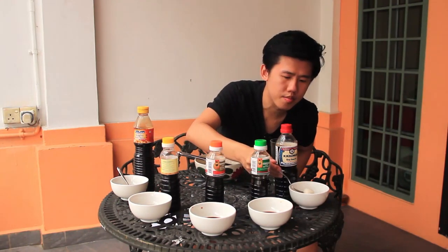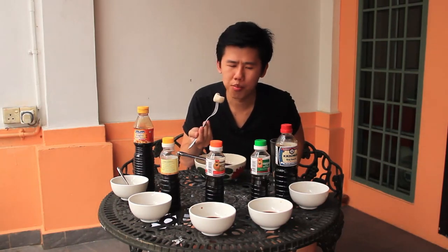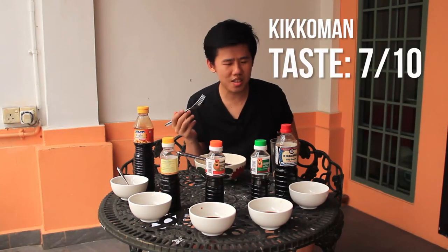And lastly, Kikkoman with the fish ball. Oh, there it is — even with the fish ball, there's that smell. It's hard to describe the taste, but there is definitely a resemblance of alcohol to it. Now, to the part that's most important to me: cooking with soy sauce.